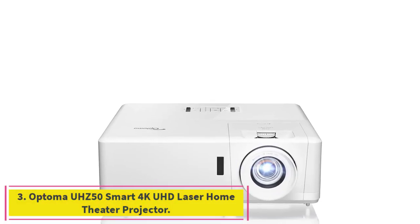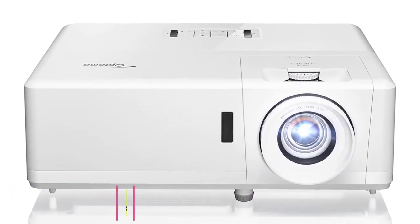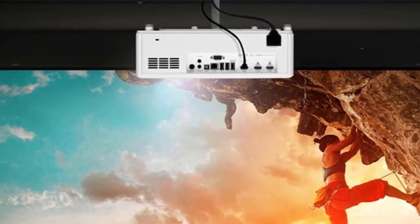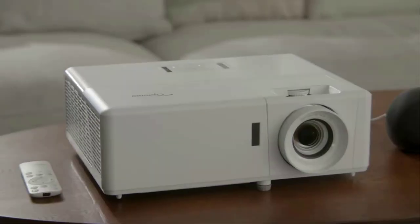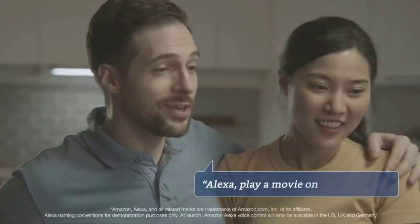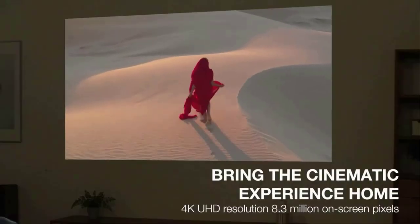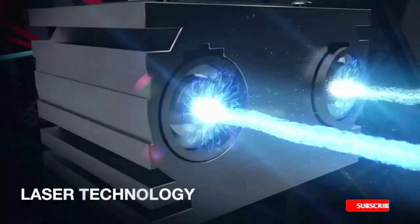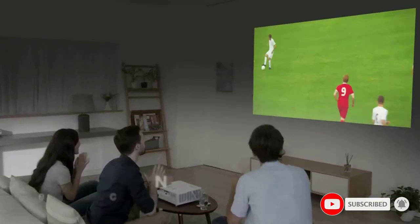Number 3: the Optoma UHZ50 Smart 4K UHD Laser Home Theater Projector. The Optoma UHZ50, like the Epson LS11000, uses a laser to create light. The UHZ50's blue laser is paired with a yellow phosphor, and the result is a bright, vibrant image. Detail is fantastic, and it turns on and off quickly, making it easy to live with. It's also relatively quiet. The contrast ratio is very good for a DLP projector, but not as good as the LCD and LCOS projectors on this list.